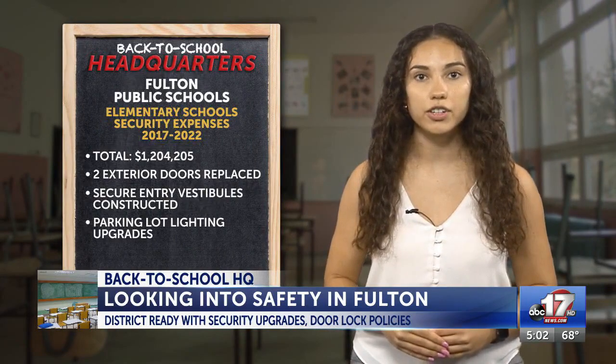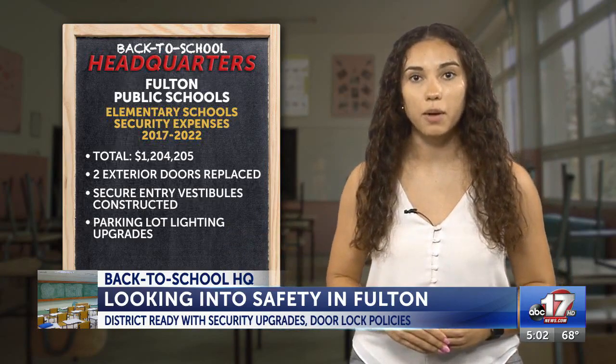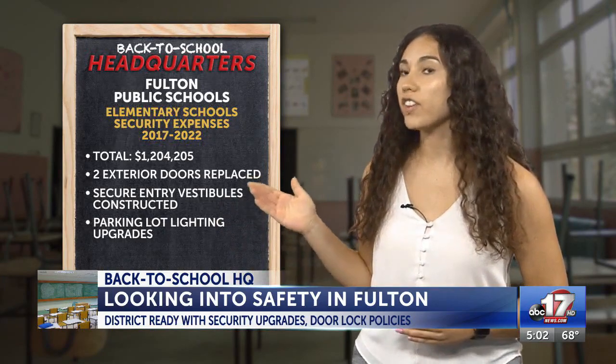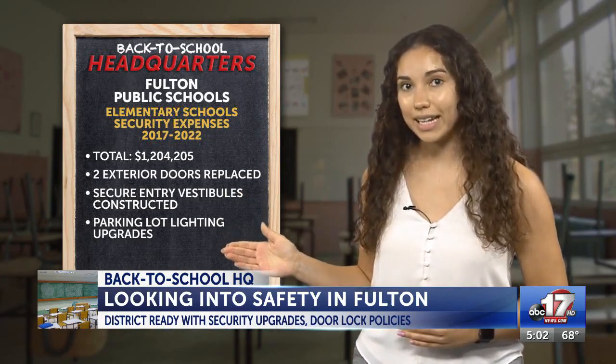In the last five years and across the three elementary schools, the district spent more than $1.2 million on security upgrades. Those upgrades include two exterior door replacements, a secure vestibule entry — which are monitored lobbies for anyone going in and out — and parking lot lighting upgrades.